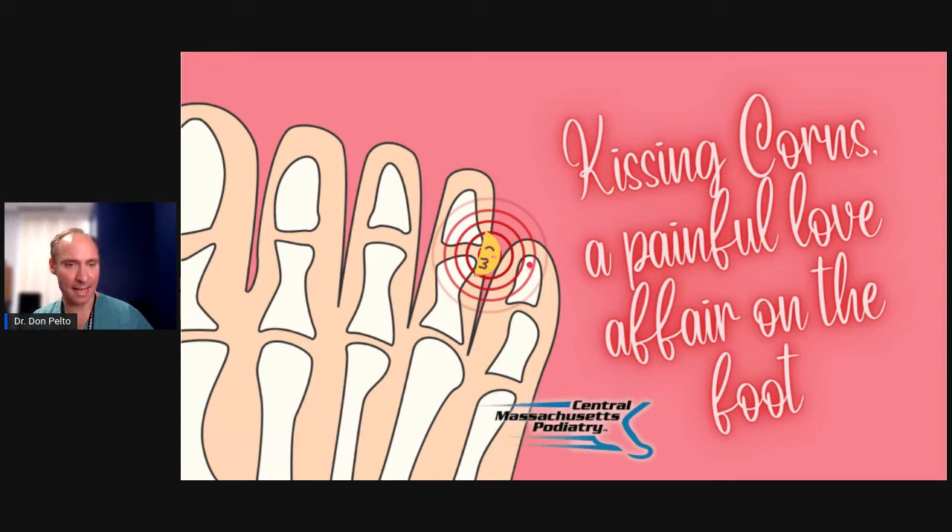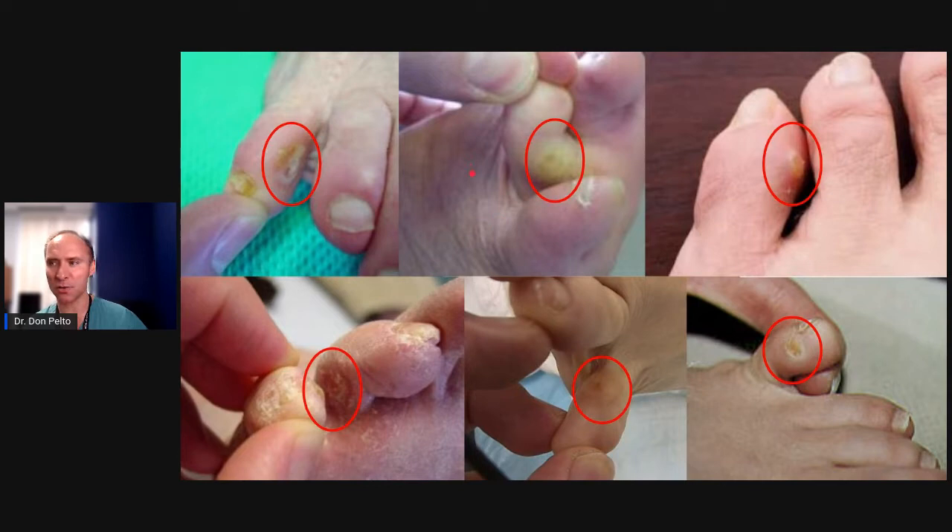A kissing corn — if you like this little piece of corn we put right here, right in between the toes — it usually happens between the fourth and the fifth toes. What happens is these bones rub against each other and they cause this thing. So let me show you some pictures here, what it looks like.